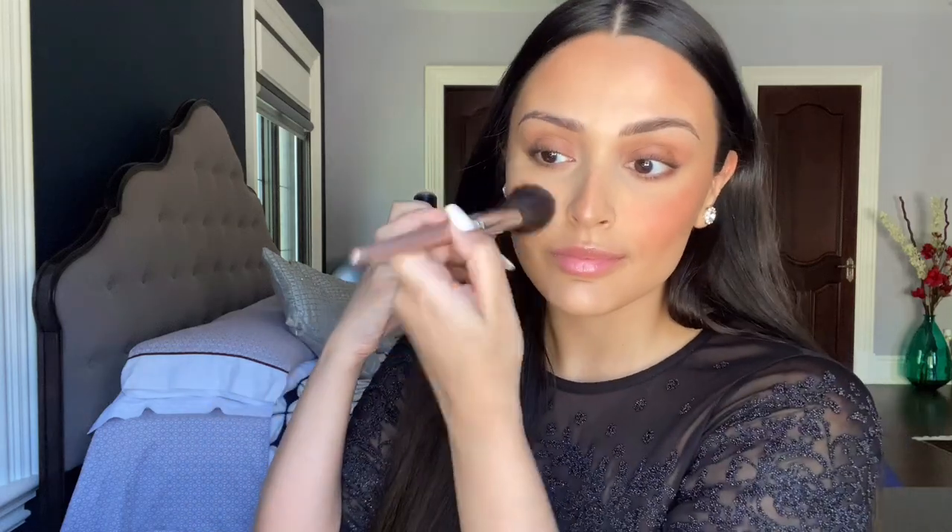I'm using the Nudies Matte in the color Sun Kissed. I love this color — it goes with every skin tone, it is so creamy, it melts into your skin, it's perfect. I apply it really liberally because as I go on and do the rest of my makeup it is going to fade and blend into my skin. I also like to apply it on my eyelids just for a nice wash of color and it keeps things homogenous with the rest of your face.